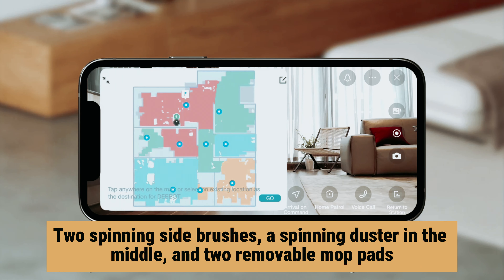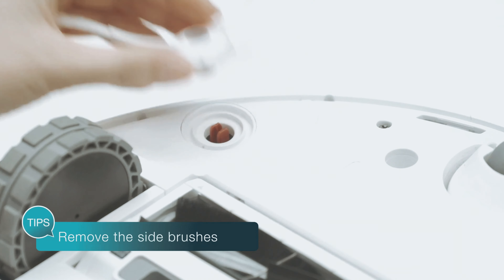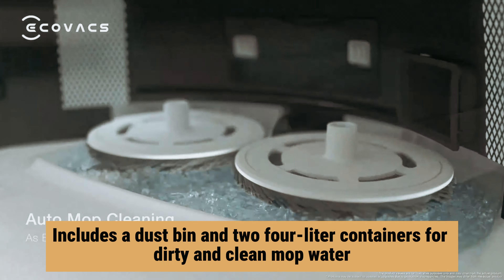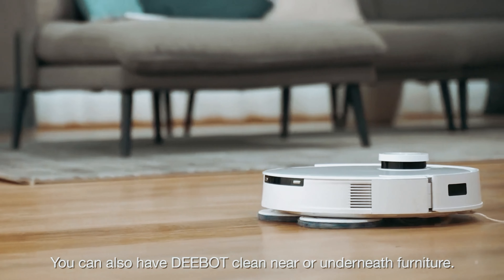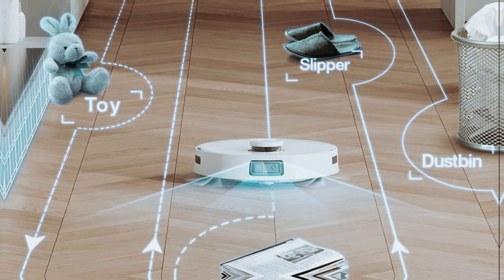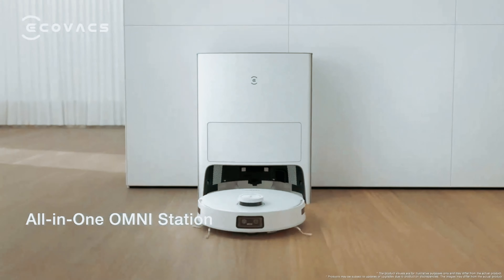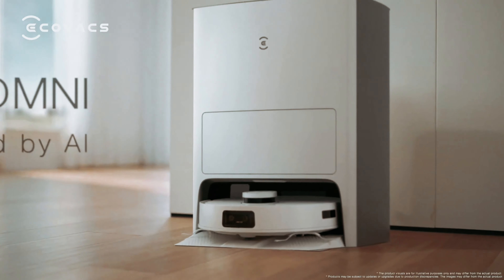Equipped with two spinning side brushes, a spinning duster in the middle, and two removable mop pads, the Deebot T10 is ready to tackle any messes on your floors. The docking station includes a dustbin and two 4-liter containers for dirty and clean mop water, making maintenance a breeze. You can conveniently schedule cleaning sessions using the app, or utilize the included virtual assistant Yiko to control your Deebot T10 with just your voice. Say goodbye to pet stains and hello to a cleaner home with the Ecovacs Deebot T10 Omni.